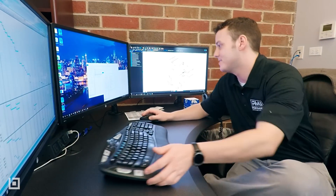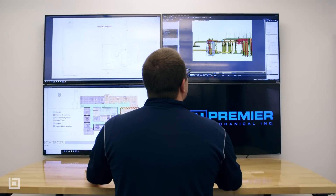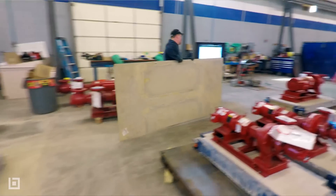A lot of those processes we use with Bluebeam and some other software have allowed us to save at least two or three people. But it's not really losing people — we've been able to pick up more work, so our volume has increased and we've actually provided more job opportunities.